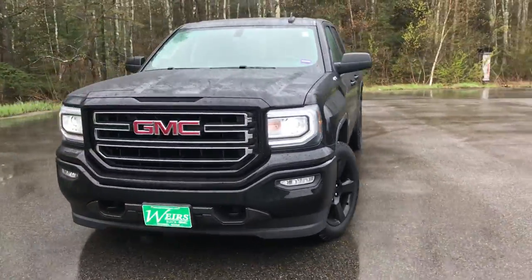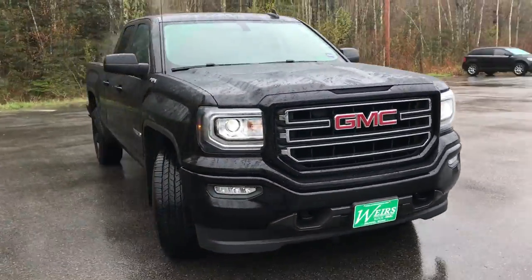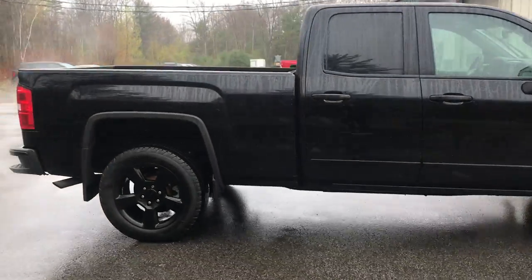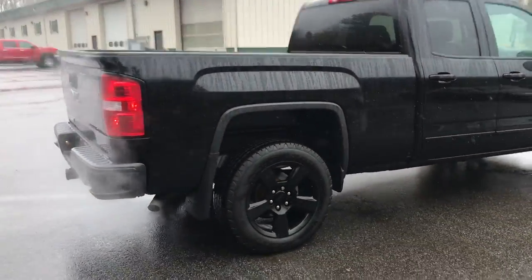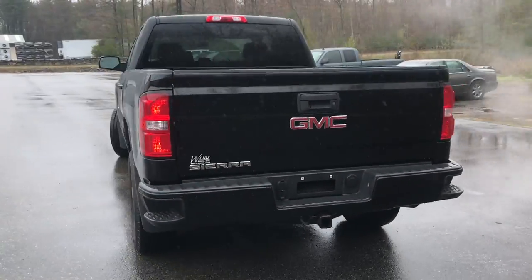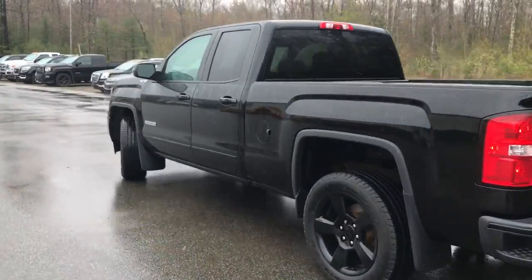Good afternoon. Over here at Weir's Buick GMC Route 1 in Arundel, Maine. I just wanted to do a quick walk around video of this 2016 GMC Sierra 1500 double cab elevation package four wheel drive that we have on the lot. This was a recent trade — very clean truck.